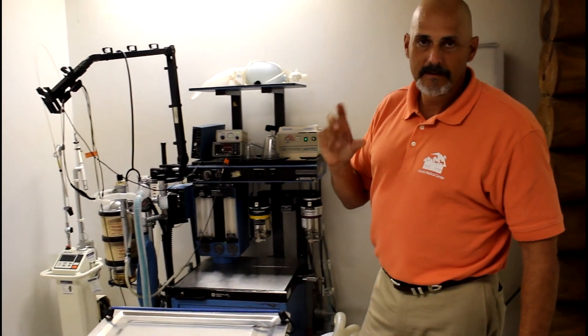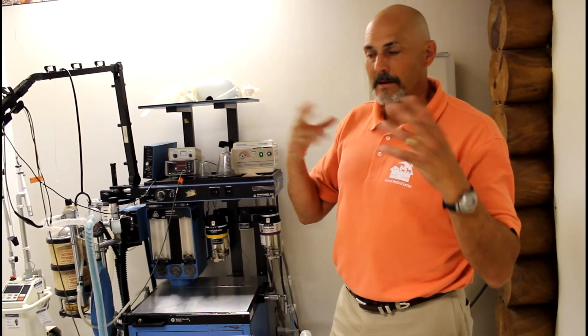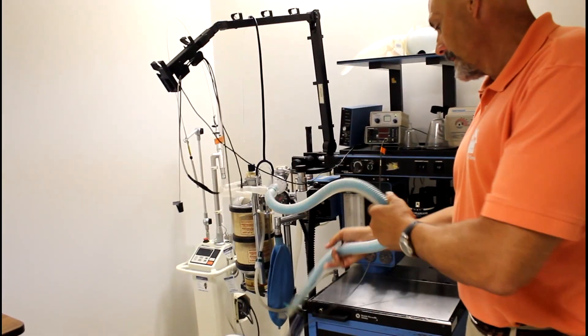Every animal that comes in here is intubated. That means they will have a tracheal tube placed into the trachea so they can receive oxygen, and that is delivered by this machine through this tube.